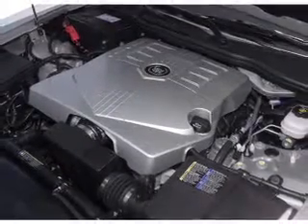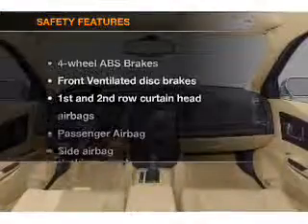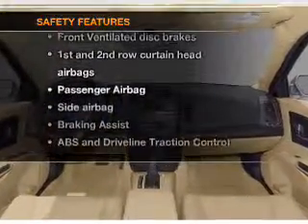Also included are power mirrors, an AM-FM stereo with a CD player, and an adjustable tilt steering wheel. And for your peace of mind, the following safety equipment is included.